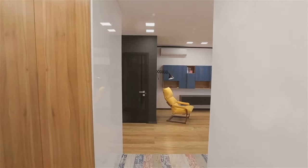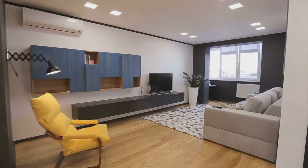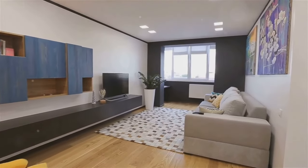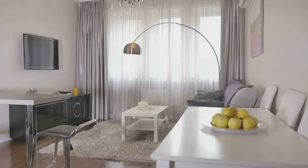So are you ready to rethink your small space? Because by the end of this video, you'll be bursting with ideas and ready to tackle your own space. Stay tuned if you want to transform your small space into a stylish and functional oasis.